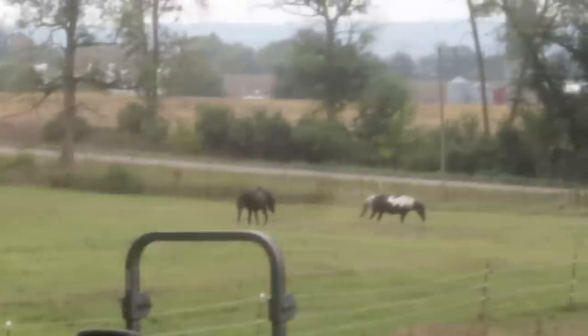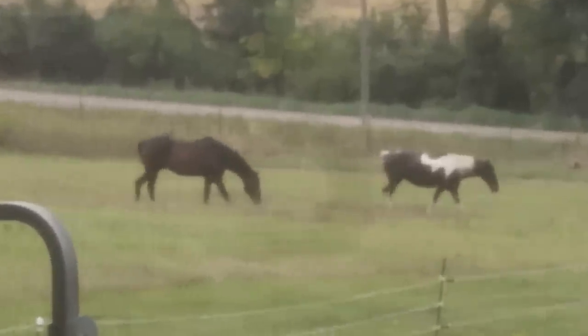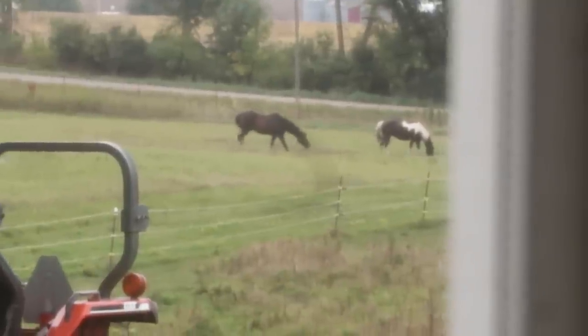I remember long ago dreaming of standing in this window and looking out and seeing our horses through the window. Today I'm really enjoying looking out there watching the horses. Do you guys see Chino pushing Penny off? Chino is a kind, good, quiet leader — much like our leader in our family. Sam is very similar to Chino in personality.